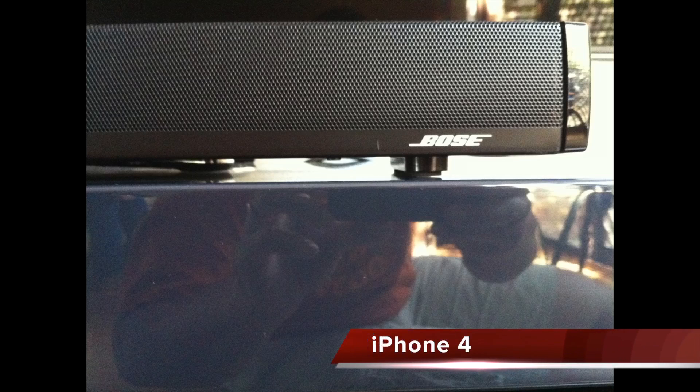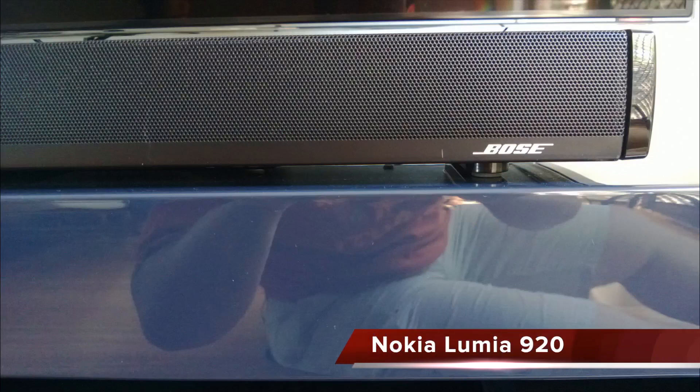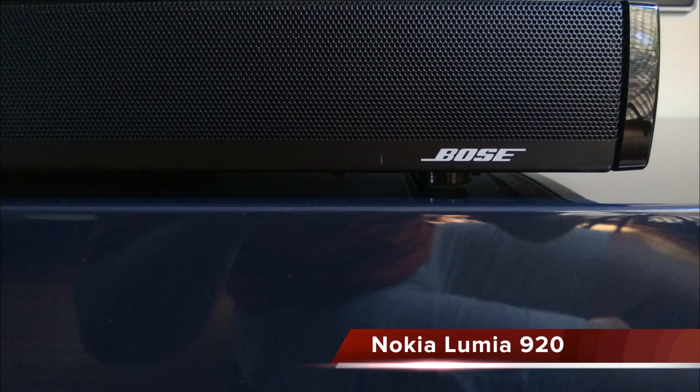Next, let's demonstrate why exposure compensation is so important. That speaker and stand should be almost black. On the iPhone 4 it's trying to bring it back to a neutral grey, so it's too bright. The 5 isn't as bad but it's still overexposed. Here we are with the Nokia with no exposure comp on. But by going in and dropping it a couple of stops, we can get it to look right. This is a big plus in the Nokia's favour.